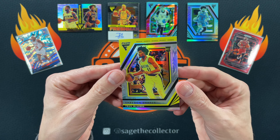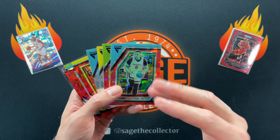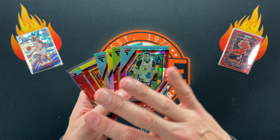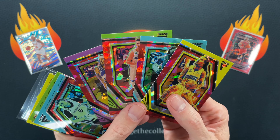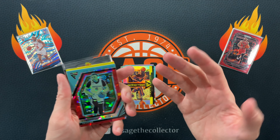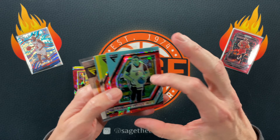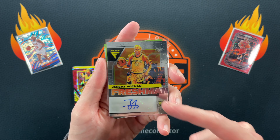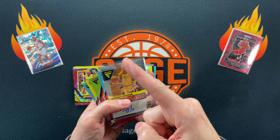DeAndre Hunter and we finished with a silver Shaedon Sharpe. Stay away from these — don't even come within 20 feet of them. Wait for these to be on mega sale, and to be honest, don't even buy these even if they're on sale. I don't even know if I'd pay 20 bucks for these. I'm not being hyperbolic — these are terrible. Here are the four red ice combos with the four different colors — the yellow looks okay but these other three are just hideous. You have a box where the red ice makes the cards look actually worse than the base cards. I did pull two red ice rookies and two silver rookies, but the card of the break was definitely the Jeremy Sohan auto. Just don't buy these.